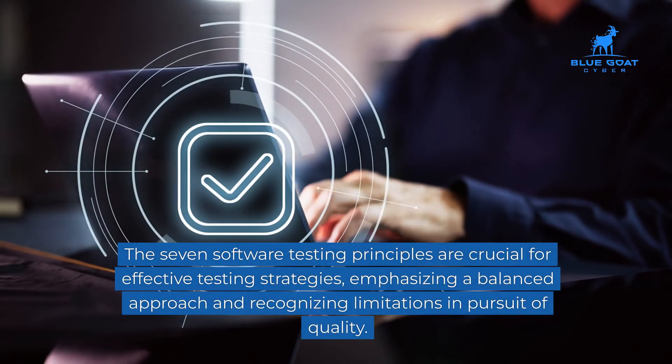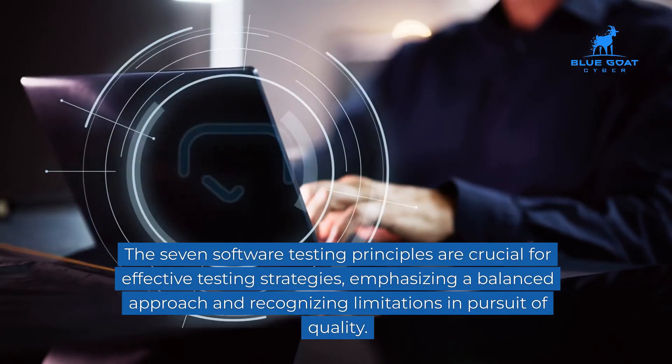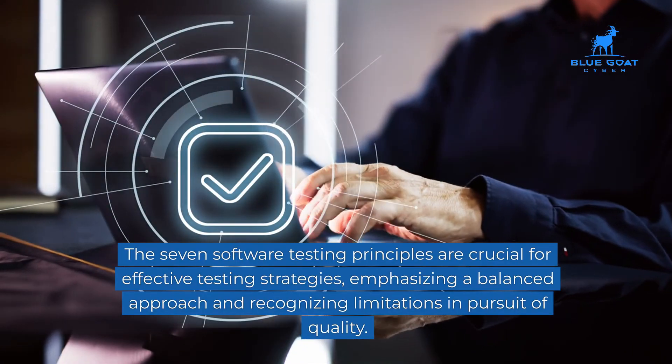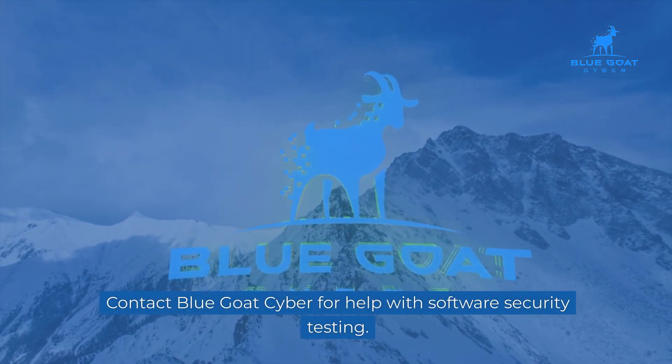The seven software testing principles are crucial for effective testing strategies, emphasizing a balanced approach and recognizing limitations in pursuit of quality. Contact BlueGoat Cyber for help with software security testing.